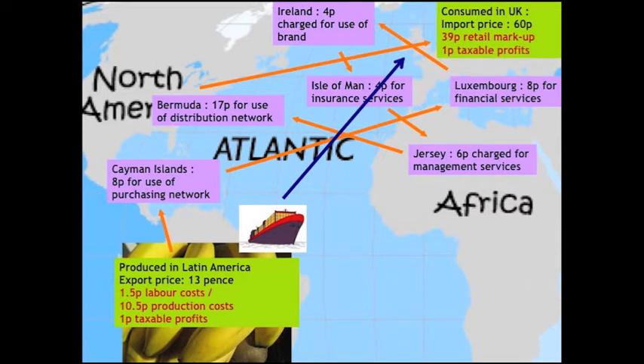Onto Jersey — that's where I came in; I happened to know because I was working in Jersey at the time, and that's where we got the entry into the research. Six pence charged for the use of management services — notice how that compares to the labour costs back in Honduras. Onto Bermuda: 17 pence charged for the use of the distribution network. Do the arithmetic and by the time it's arrived in Britain, 47 percent of your purchase price is actually accounted for by intellectual property rights parked offshore in tax havens.